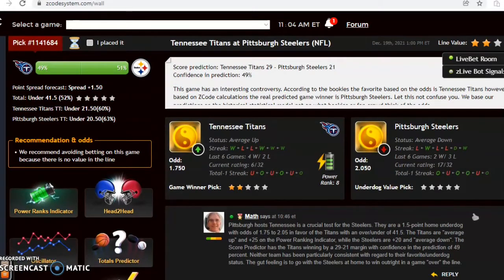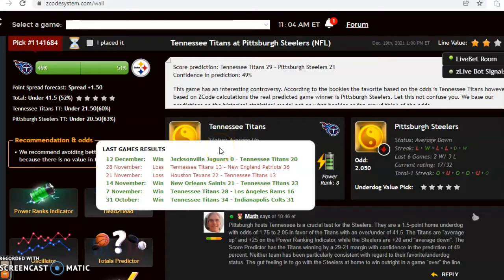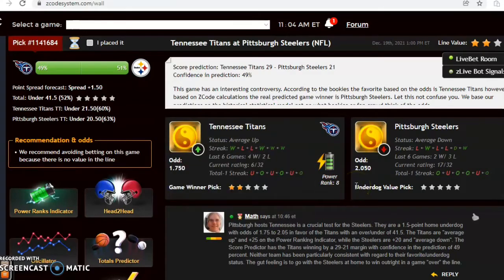Pittsburgh hosts Tennessee in a crucial test for the Steelers. You'll notice they are actually a 1.5 point home underdog. Their status is averaged down at the moment coming off of a loss, and they have lost three out of their last six, while the Titans are averaged up coming off of a win and are 4-2 over their last six contests. The odds are in favor of Tennessee at 1.75 to 2.05 and the over/under is set at 41.5.